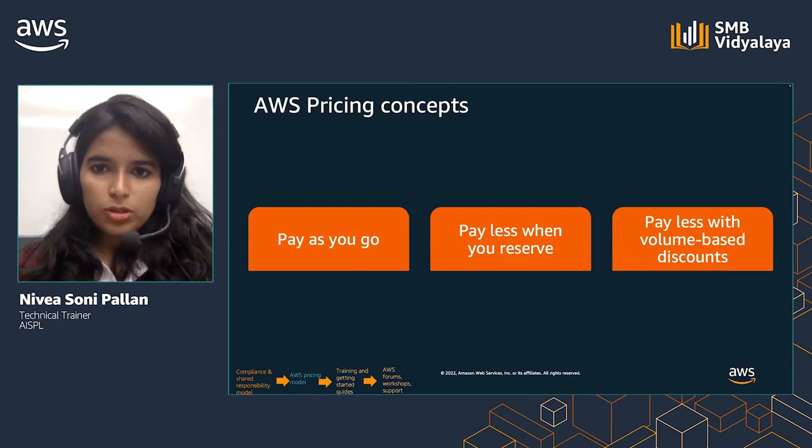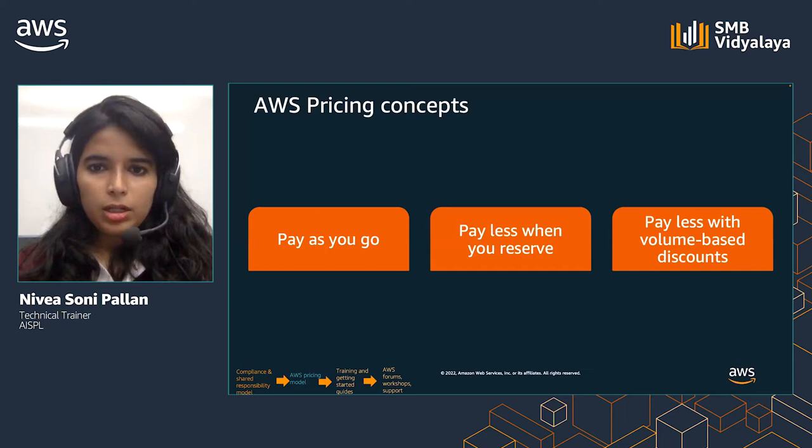AWS follows the pay-as-you-go model. If you need a resource, you can provision it on demand, and once done with your use, you can shut it down. You pay for what you're using with no upfront investment requirement. Another pricing concept is that if you reserve, you pay less — if you are aware of your requirements, reserving gives you more pricing benefits. Some services, such as AWS Data Transfer and Amazon S3, have volume pricing tiers that give you lower prices the more you use the service.